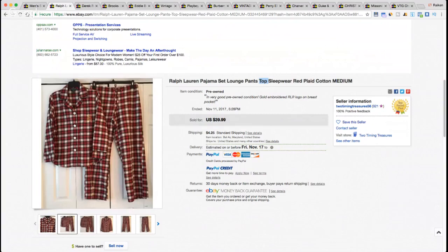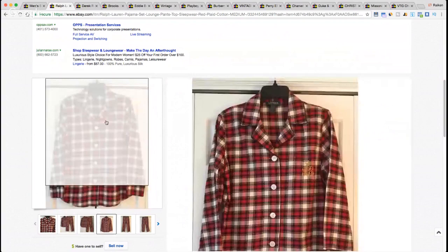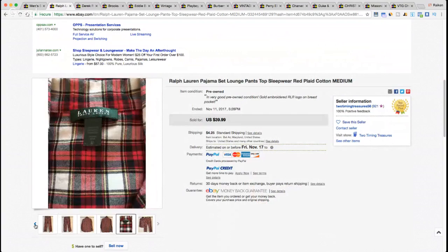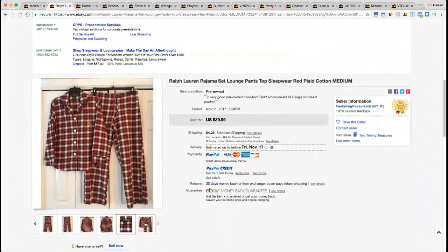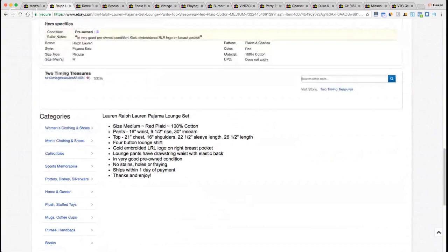This sold for $39.99 — it's a two-piece pajama set, really nice red plaid Ralph Lauren item, size medium, 100% cotton. Pay attention to the colors and materials that are selling well. I've sold a few robes over the last four or five years but I don't see them very often. Shipping was only $4.25, which you could pack into a padded flat rate envelope. I would have liked to charge a little more for shipping.